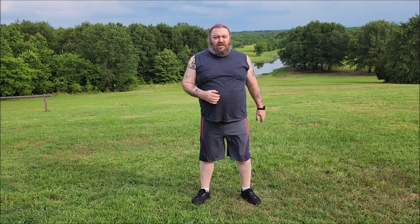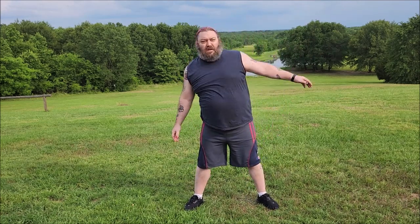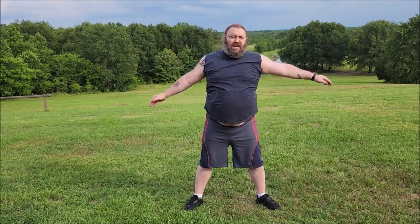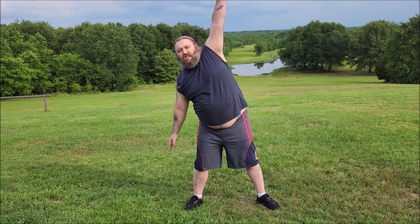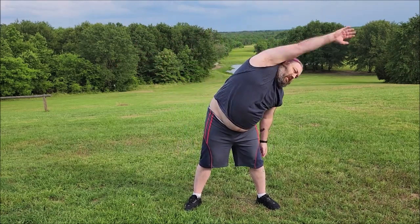Walking in place for recovery. [Counting to 20] Side bends next. [Performing side bends, counting to 20] Knee lifts next.